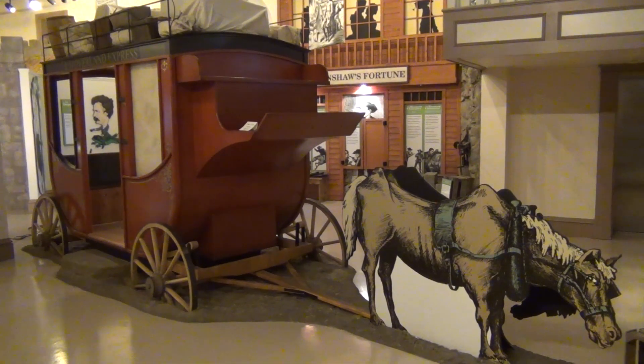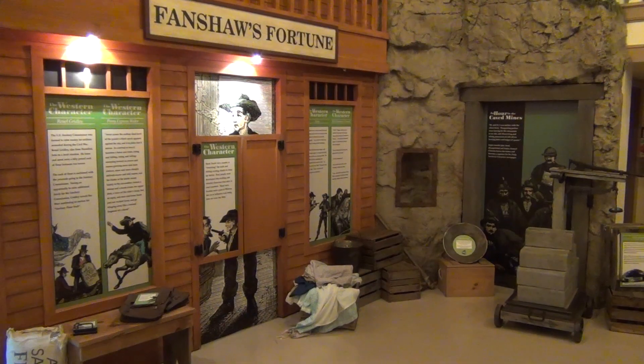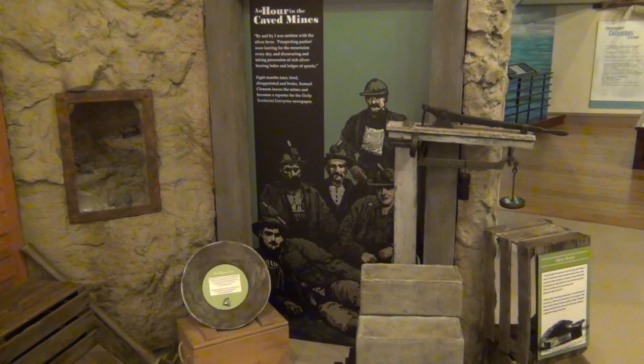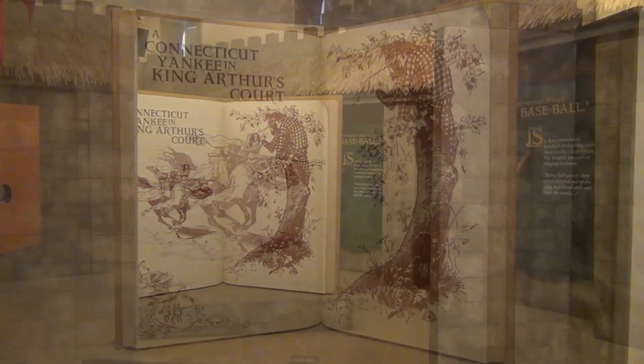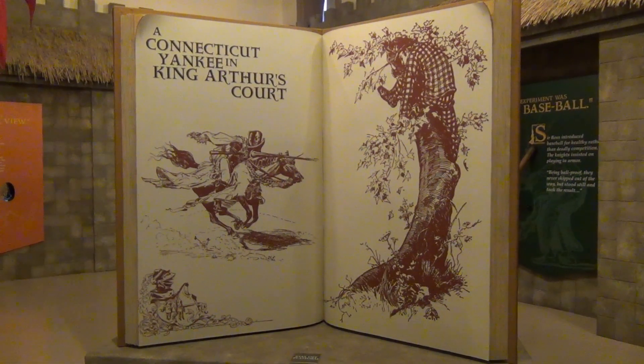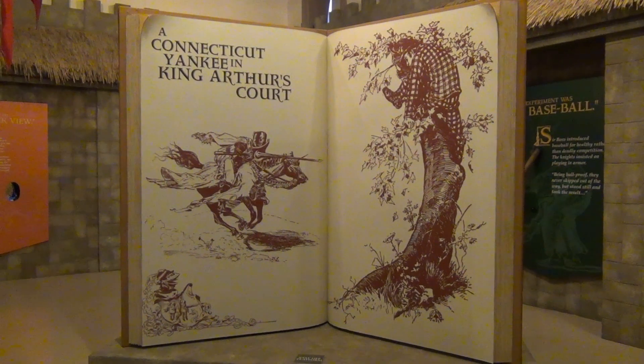Sit down in a stagecoach and enjoy scenes from Roughing It, Mark Twain's story of his trip out west. Or you can step into 6th century England and visit Connecticut Yankee, another of Mark Twain's books portrayed in the exhibits in the museum gallery.